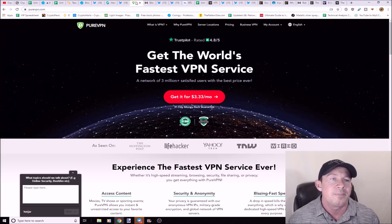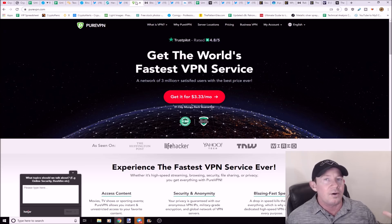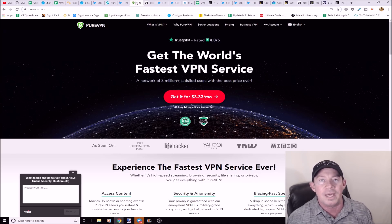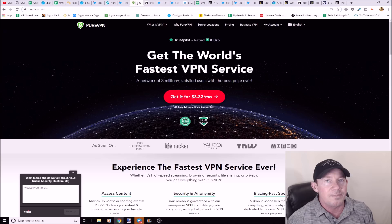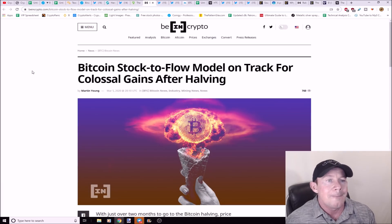If you guys haven't chosen a VPN yet, I recommend PureVPN. I'm super paranoid any time I work with my cryptocurrency, so I make sure PureVPN is enabled. If you want to use Binance, Bybit, BitMEX, or any of those exchanges, use PureVPN. There's a link in the description — it does support the channel.